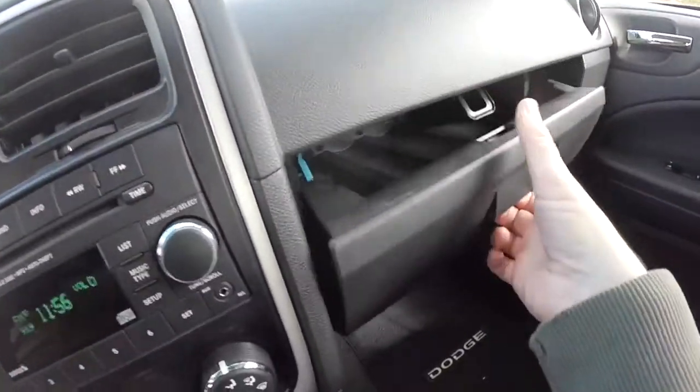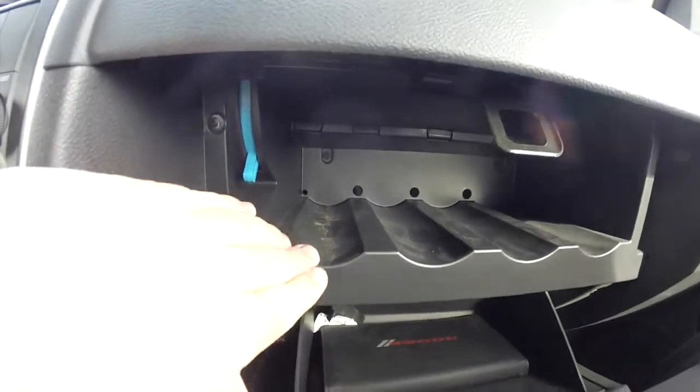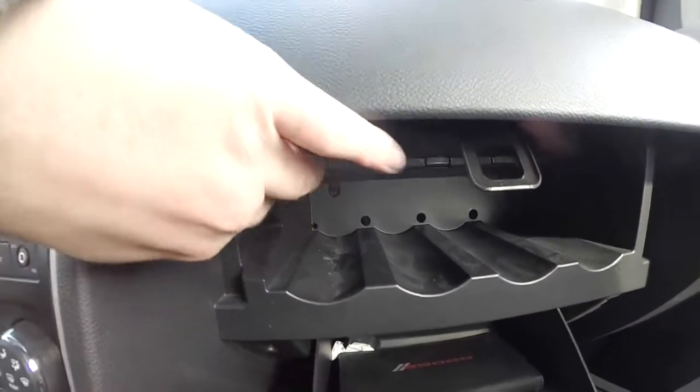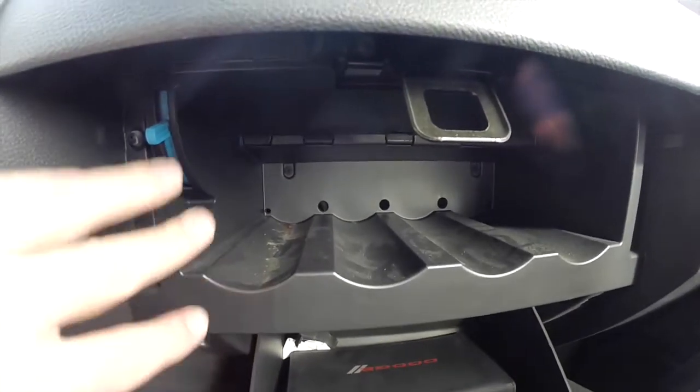Also unique to the Caliber is the dual level glove box. On the upper level, it's known as a chill zone — you can flip this blue lever up and it'll chill bottled water or sodas. Very convenient for long trips.